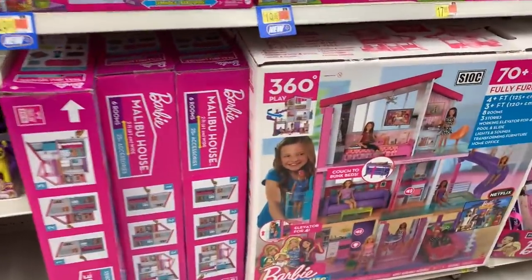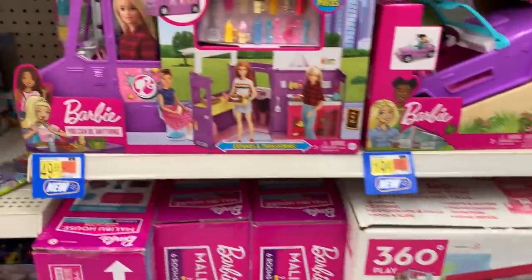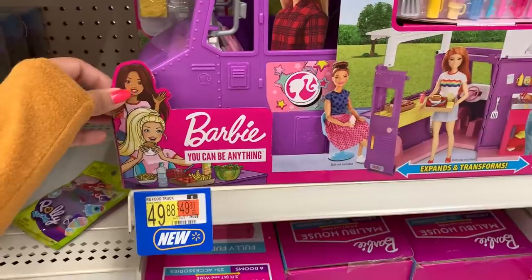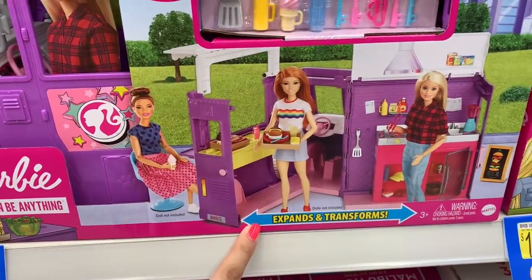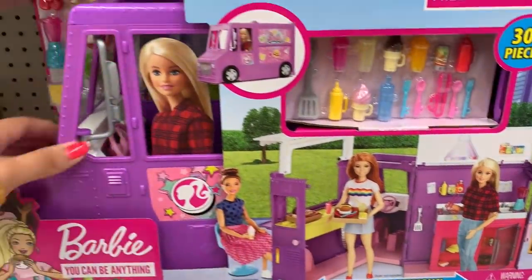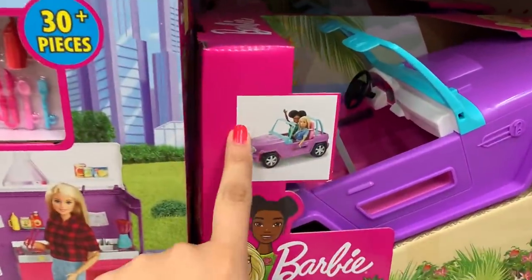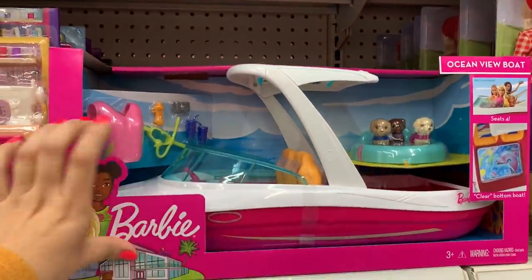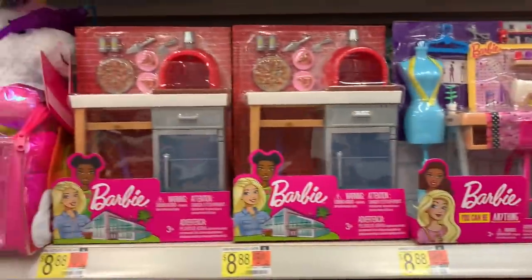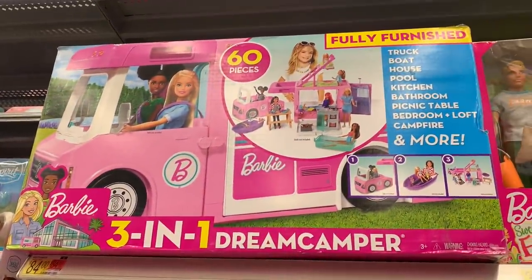Let's look at the Barbie aisle. There's the 360 Barbie house. This is a new item — this is the Barbie Fresh and Fun Food Truck with over 30 plus accessories. This is so nice, I think I'm going to buy this and make a video for you guys. Here is a new Barbie car, and I love that Barbie boat — I think I might get it to make a pool video with it. This is the 3-in-1 Dream Camper.